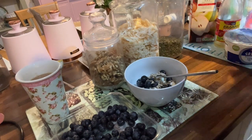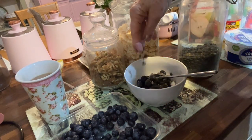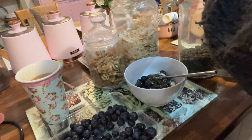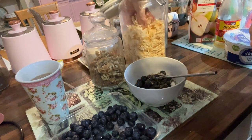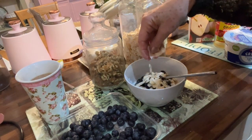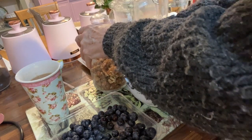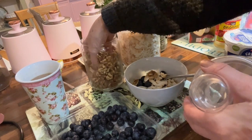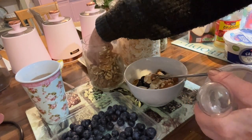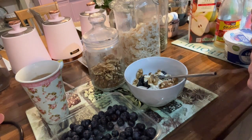I usually get seeds from Buy Whole Foods Online because I've got fed up with buying little tiny packets. I get nuts from Lidl or Aldi because they're much cheaper. The stuff from Buy Whole Foods Online tends to be organic, which I do like to buy where my budget allows — if I were rich I would buy everything organic. This is a bit of an indulgent breakfast really because these ingredients aren't particularly cheap, but they just make me feel so much better, so it's a worthwhile indulgence.